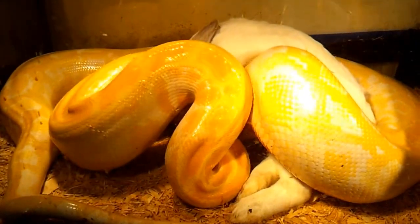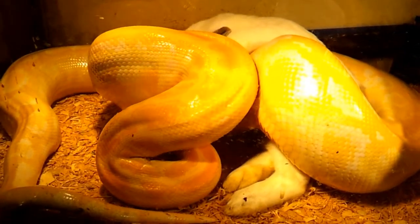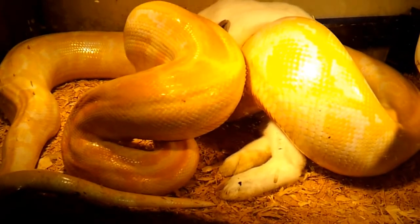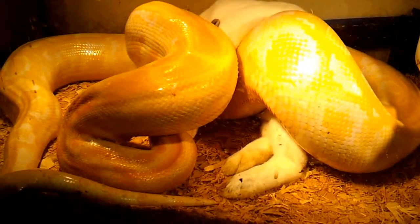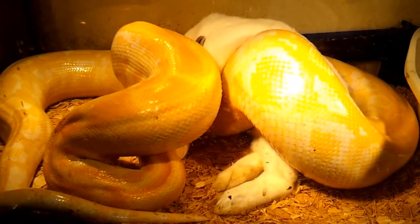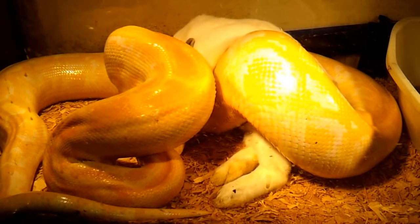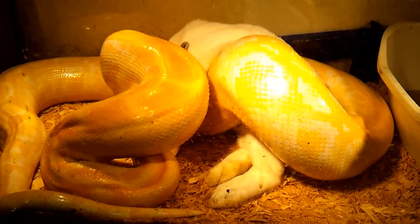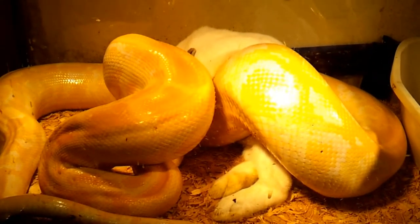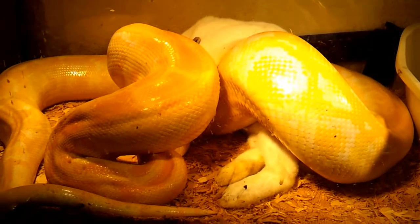Adcox Reptile and Animal Rescue. This is our Burmese Beauty — she's a rescue, around 12 feet give or take, and good body weight. She's eating a full-size New Zealand Californian cross rabbit. We breed our own rabbits for feeders as well as pet quality, and we also breed our own rats for feeders.